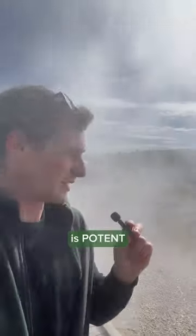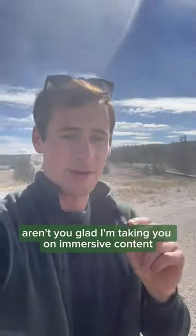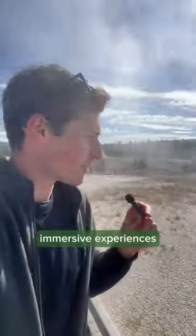Oh, that sulfur smell is potent! Aren't you glad I'm taking you on immersive experiences, you guys?